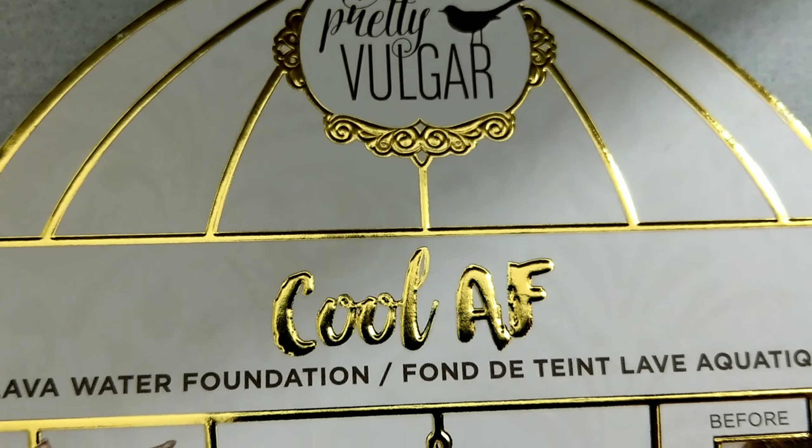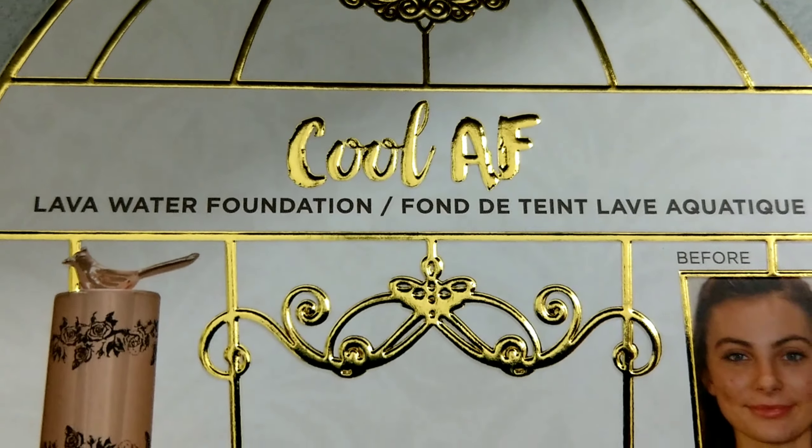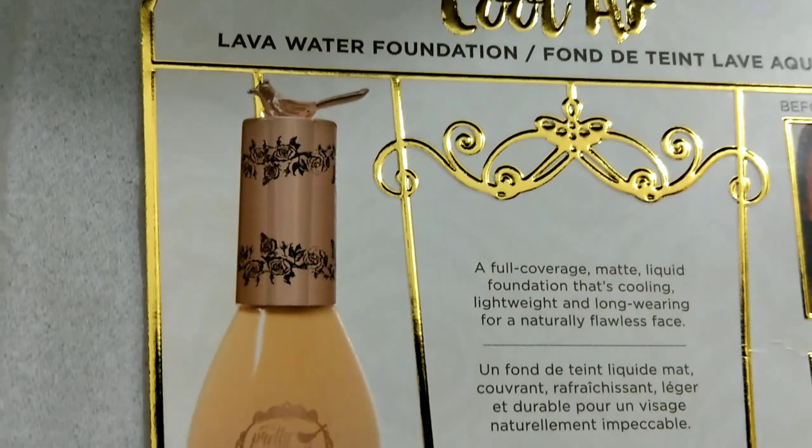Today we're doing a foundation review — one of my favorite things to review — and it's by the brand Pretty Vulgar. They sell it at Sephora. The only thing I ever tried from them was the eyebrow pomade, and I was not a fan at all. This is the Pretty Vulgar Cool AF Lava Water Foundation, and I got it as a sample when I recently purchased a NARS eyeshadow palette and redeemed promo points.